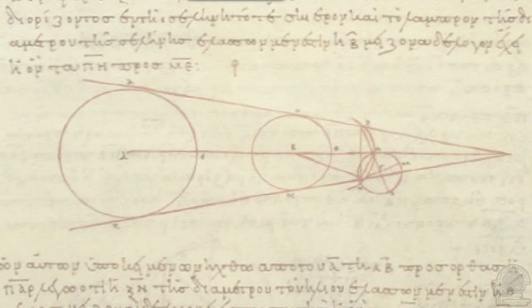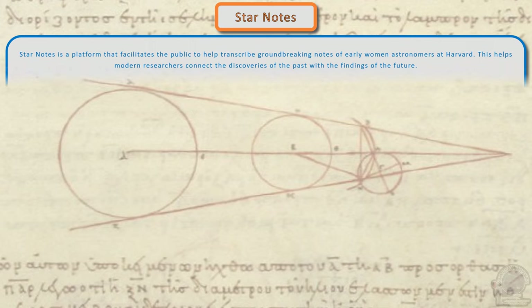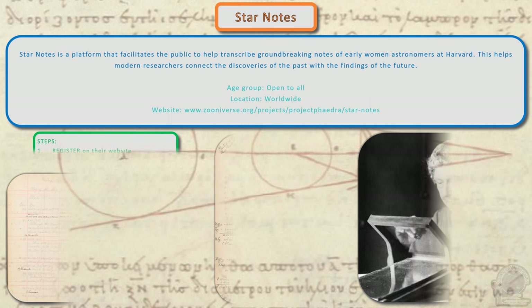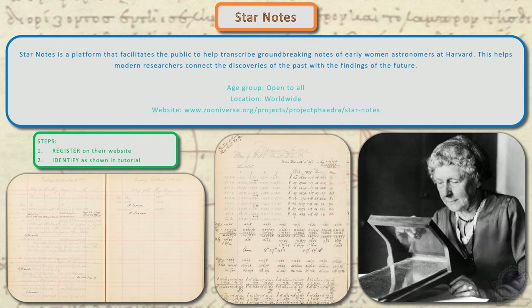Star Notes facilitates the public to help transcribe ground-breaking notes of early women astronomers at Harvard. This helps modern researchers connect the discoveries of the past with the findings of the future in astronomy. Register yourself on the website and follow the tutorial to start transcribing the notes.